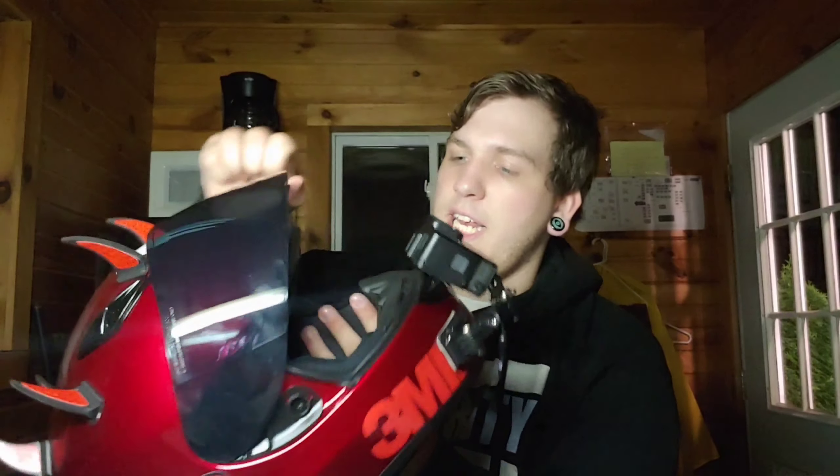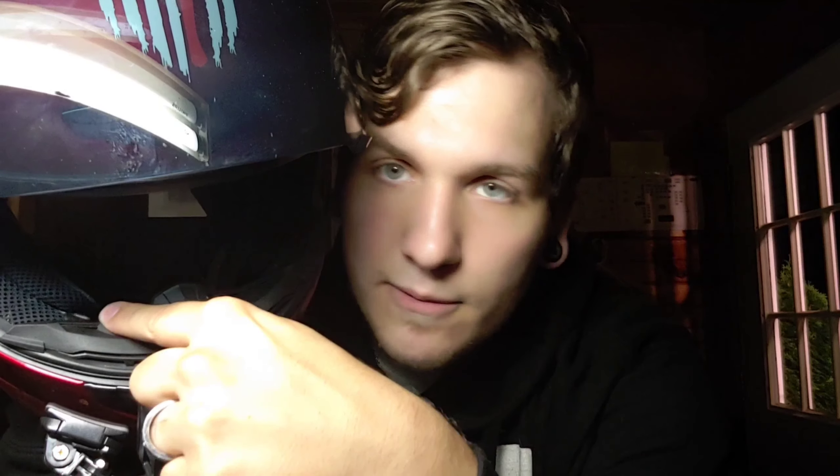Up front, we have a GoPro Hero 5 Black with a meaty kit. I have GoPro's $50 proprietary adapter on that bitch. Leading out from that mic adapter, we have a Purple Panda lapel mic that is threaded all the way up into the pad and tucked away neatly, just chilling right there, doing its thing.